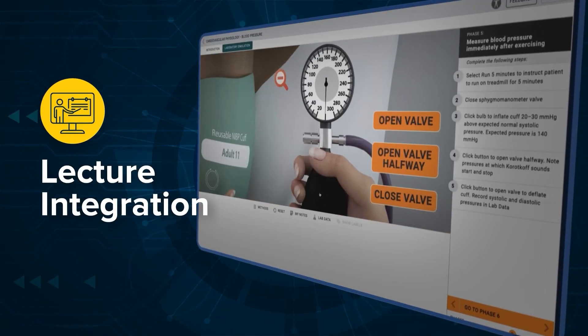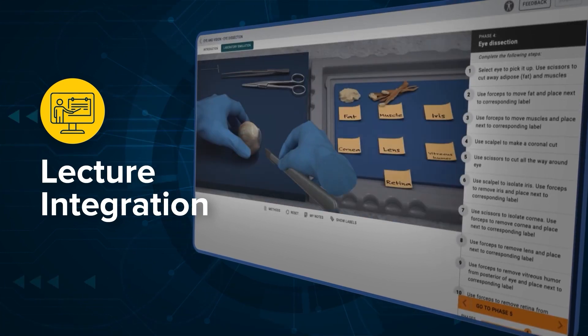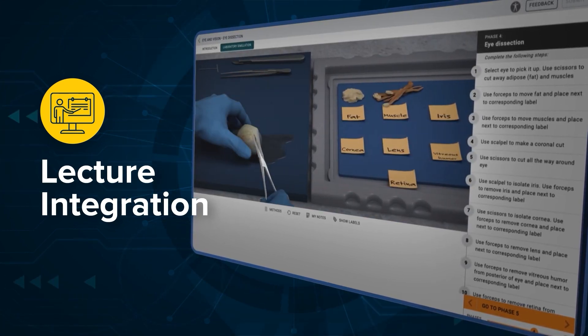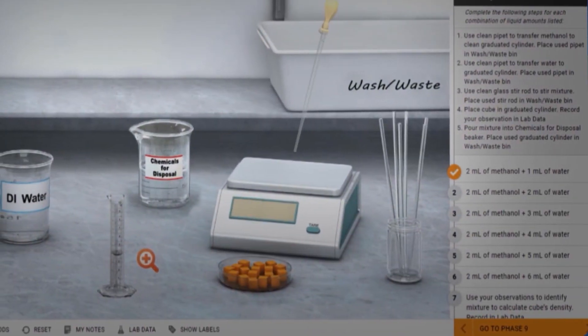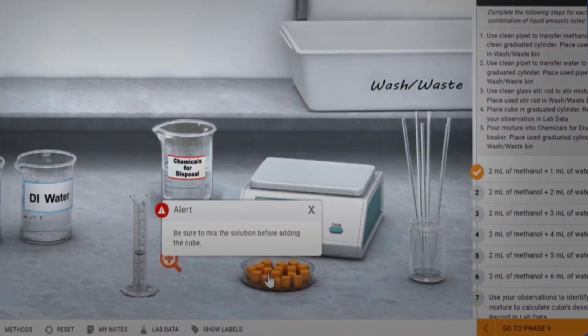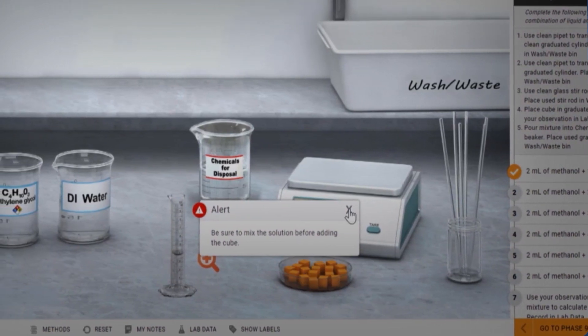The simulations are a realistic experience that allows students to learn, apply, and reinforce key concepts through doing and visualizing. On-screen instructions guide students through the lab, while automated feedback guarantees accurate lab skills and procedures without the instructor physically present.